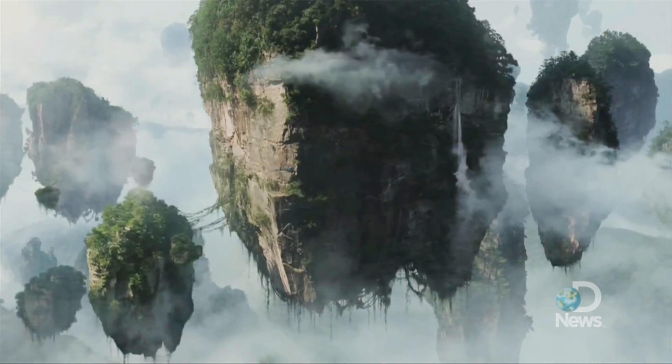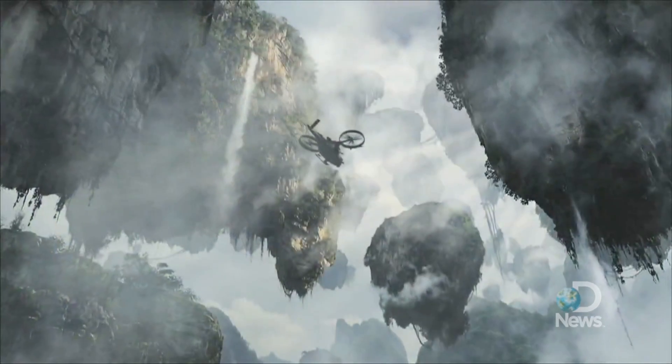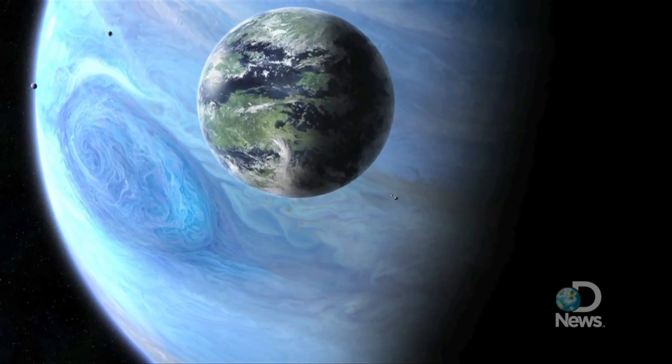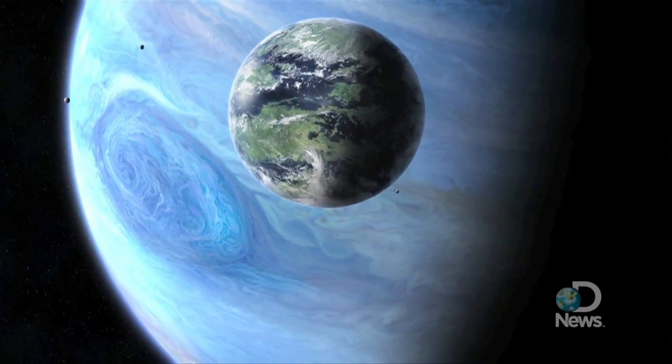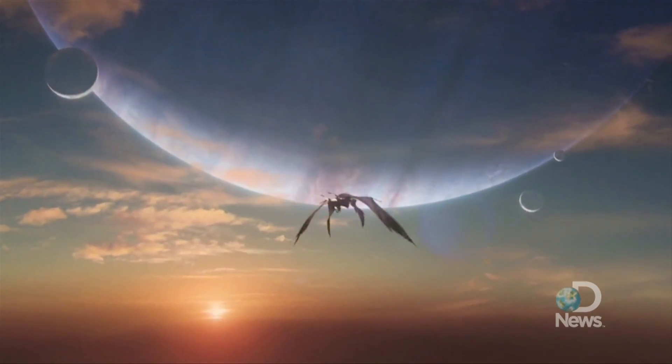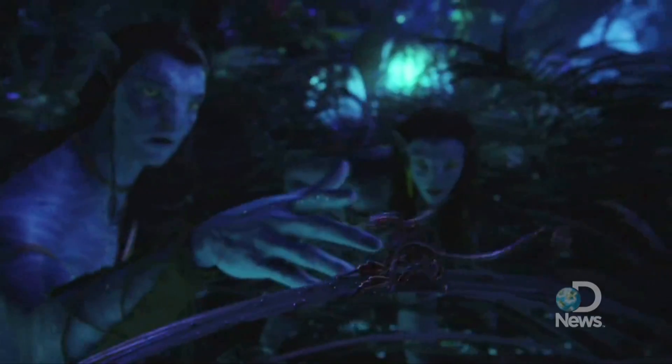We've also done — I kept referring to it conceptually as a Discovery Channel type of special — where we put together a four-and-a-half-minute piece that Sigourney Weaver has narrated. It's like: Pandora, 5.1 light-years from Earth. And she also narrated Planet Earth, so this is like her doing Planet Pandora now — a world of wonder and mystery, incredible danger, and strange beauty.